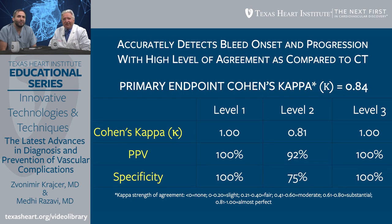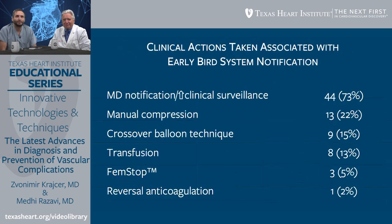What were the clinical actions taken during the study based on information provided to the interventionalist? In about 75% of cases, when physicians were notified, they said let's just continue observation — because a level one or level two that did not progress is manageable. About a fifth of the time they did manual compression. About 15% of the time they did the crossover balloon technique — still while doing the procedure. About 13% of patients required a transfusion, and 5% required the FEMSTOP. One patient had anticoagulation reversed.